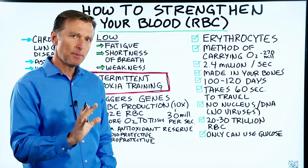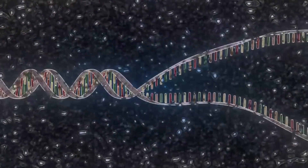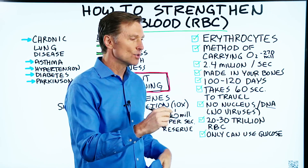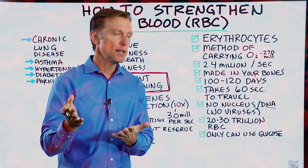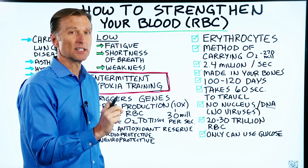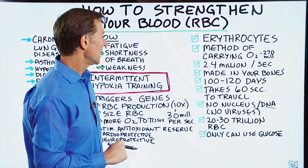The interesting thing about the red blood cell is it has no nucleus — that's the center of the cell. It has no DNA or RNA. What's interesting about that is that viruses use your DNA to replicate, so viruses can't hurt or mess with your red blood cells. As for the quantity, you have between 20 and 30 trillion red blood cells, which makes up 70% of all of your cells.